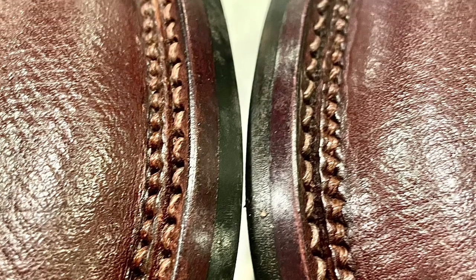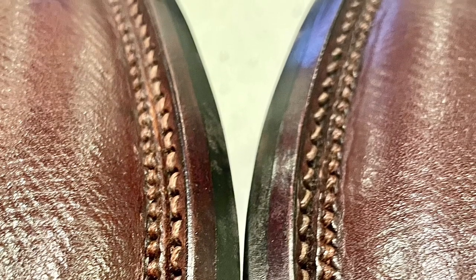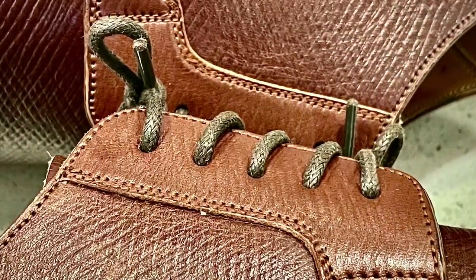The Stairschuen welt is particular to Midas Bootmaker, and is not offered by any other bootmakers, and is a very elegant and beautiful take on Veldschuen.